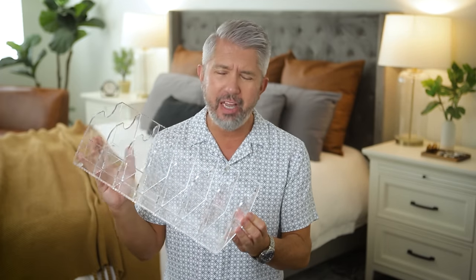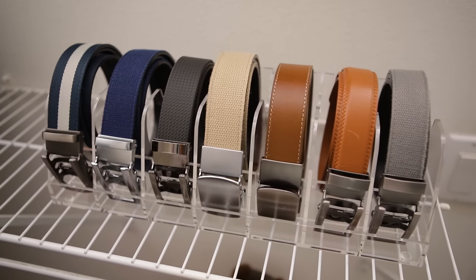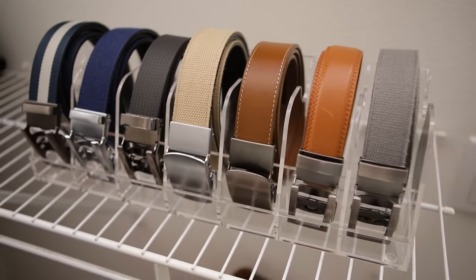Belts are always one of those really weird items that can be difficult to store and to organize. I've tried hooks and I've tried hangers, but this acrylic belt organizer is my new solution. I might need to get one more of these, but this one in particular holds seven different belts. You can see exactly what you have, it's very easy to use, and personally I think it looks pretty cool.